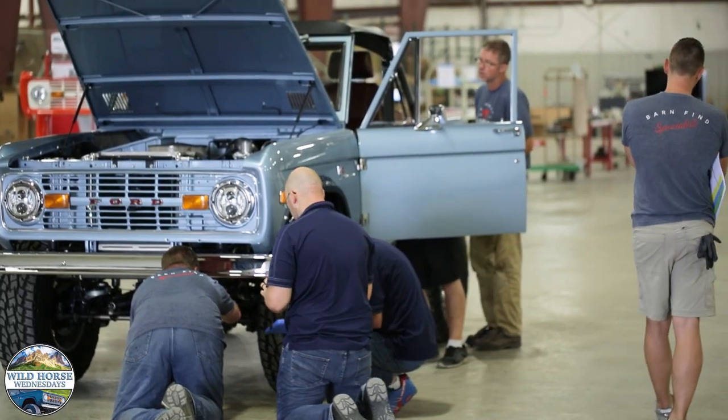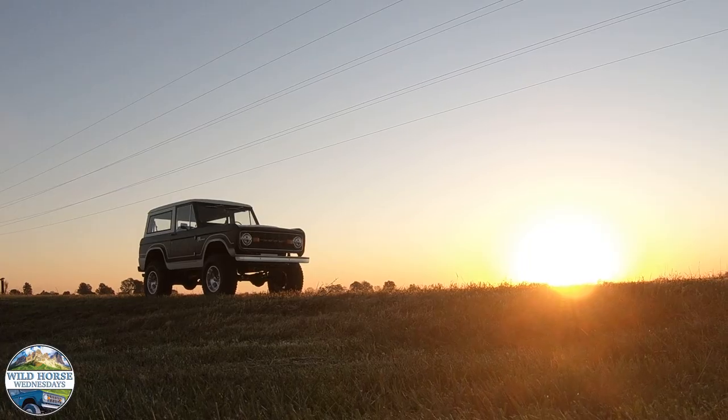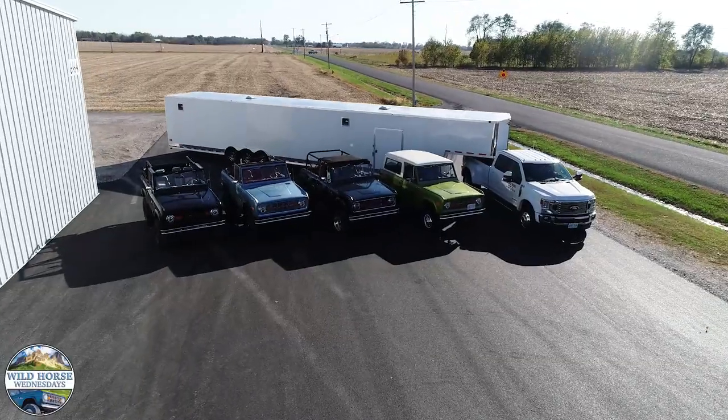If you'd like to learn more about our innovative approaches or proprietary designs, please give me a call. Thanks so much for joining Wild Horse Wednesdays at Gateway Bronco.